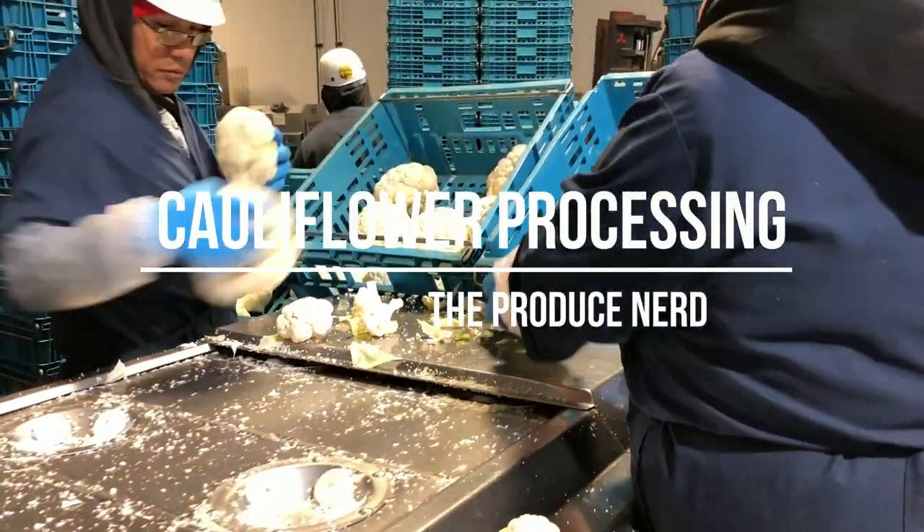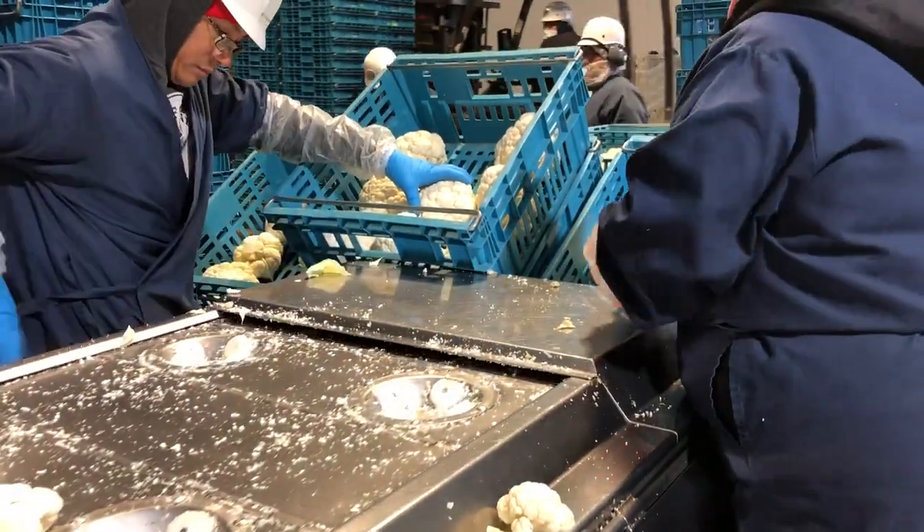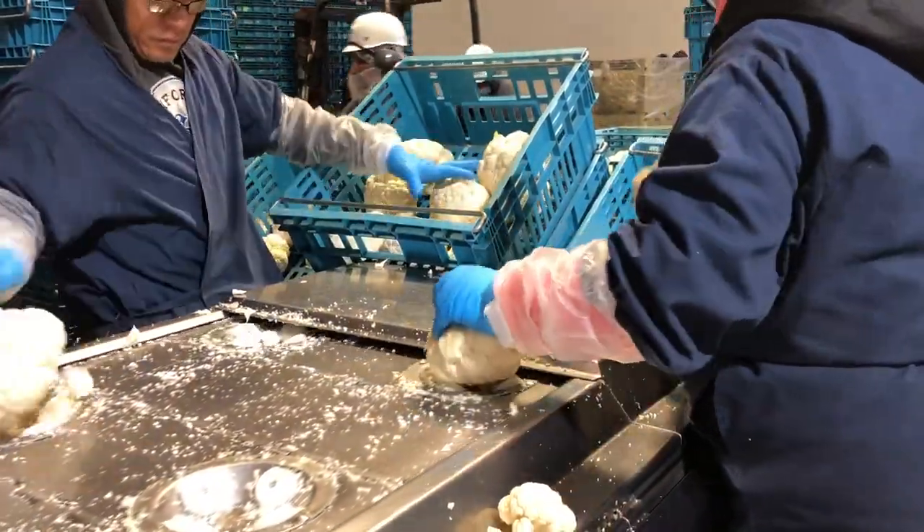This week on the Produce Nerd we're going to take you behind the scenes of a cauliflower processing operation where the end goal is to have packaged cauliflower florets.